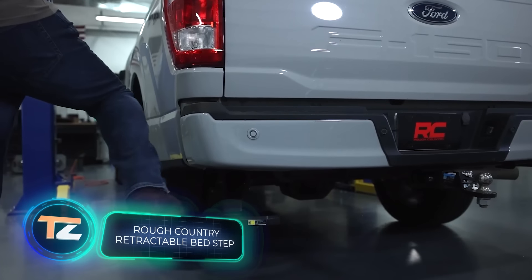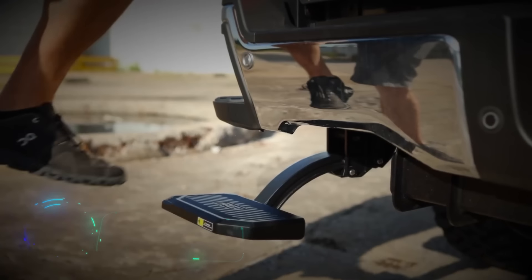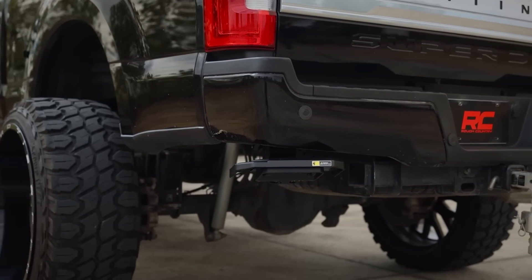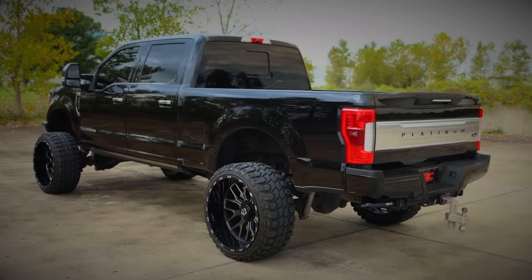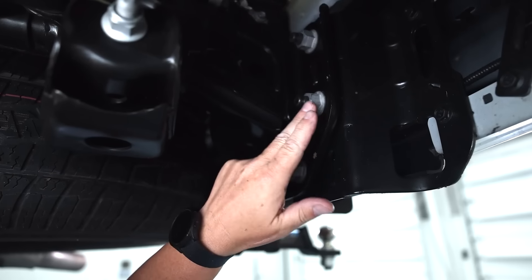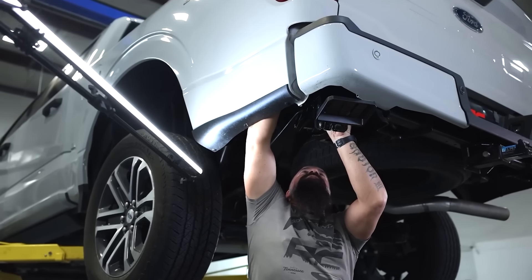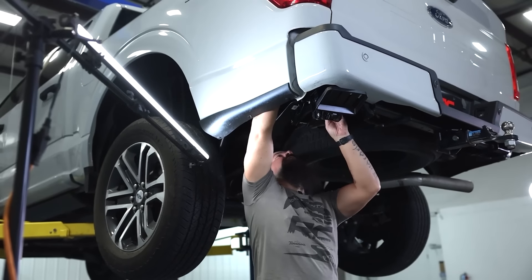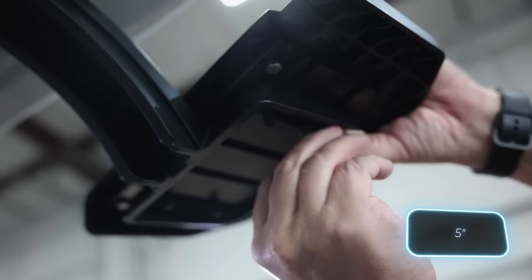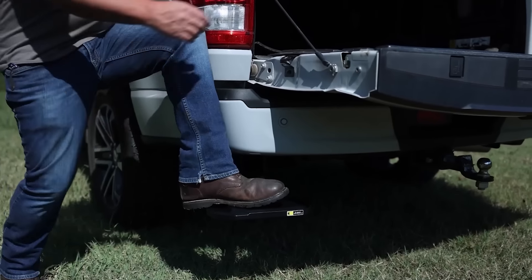Gaston from the Rough Country team is expertly showcasing their truck bedstep. It's featured on a Ford F-150, but it's also available for other pickup trucks. Installation is easy thanks to its bolt-on design, requiring no drilling. The step can support up to 150 kilograms and lowers 13 centimeters with a gentle foot press. Rough Country offers this cast aluminum step for $180.